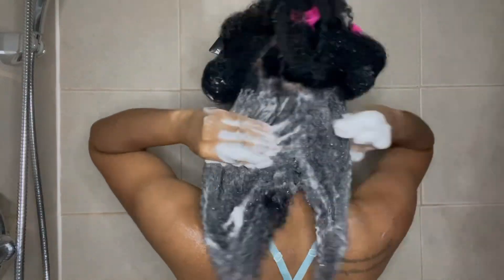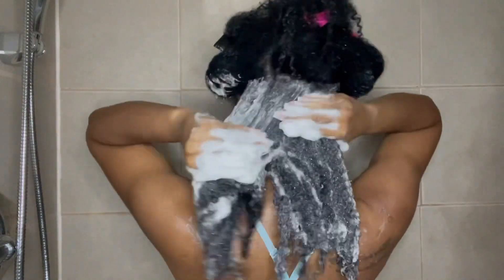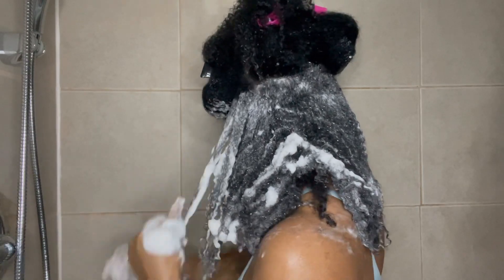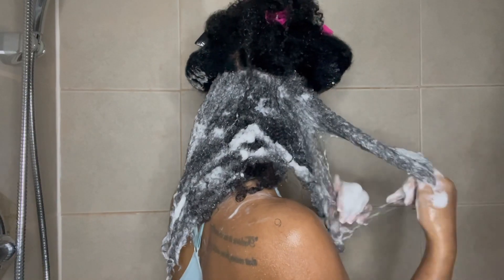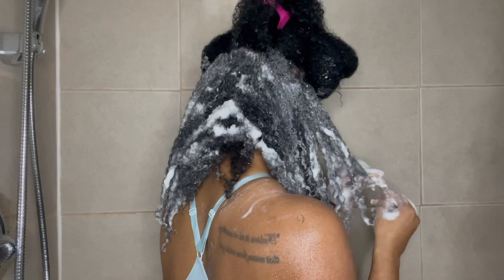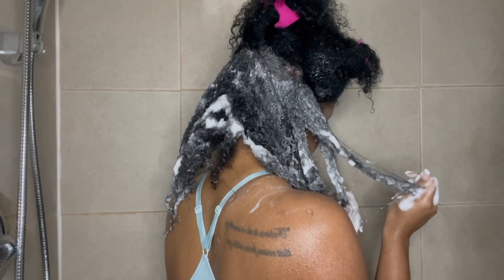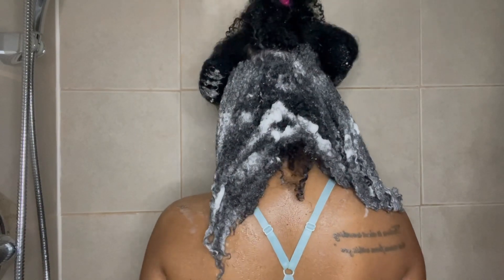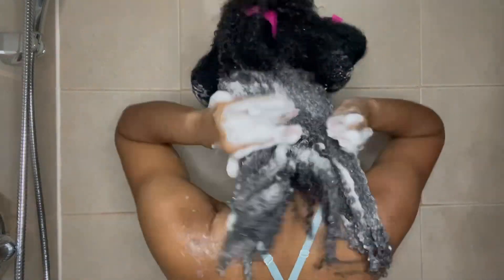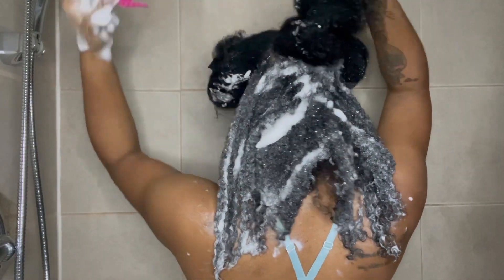It lathers up really well — a little bit goes a very long way, so I was a bit heavy-handed in the beginning. What I liked about the shampoo is that it got my hair clean and my hair did not feel stripped afterwards. It was hard to detangle with, though. I don't always expect to detangle with shampoo, but I tried and couldn't. I would definitely want to pre-poo before using this, because I didn't and it was a very hard wash day. The shampoo part was easy — that was all that was easy. I did two washes.